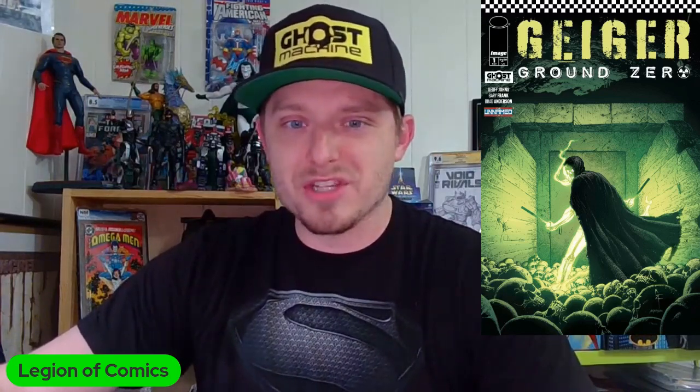I'm equally hyped for Geiger Ground Zero — the first Ghost Machine installment to hit comic shop shelves. This is Jeff Johns and Gary Frank's creator-owned work at Image Comics, formerly under Mad Ghost, now expanded to the Ghost Machine imprint. It's a two-part prequel to the acclaimed Geiger from last year, going back before the bombs fell to show how Geiger became the character we know. It's building the foundation for an ongoing series starting next year — get in at the ground level with these all-star creators.